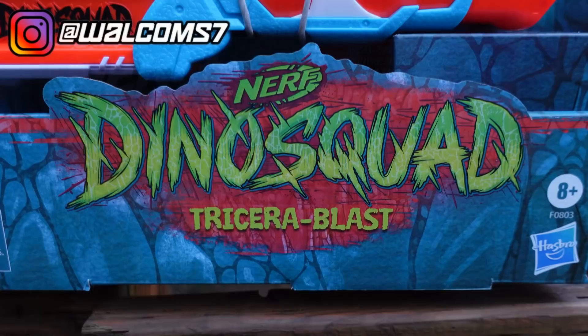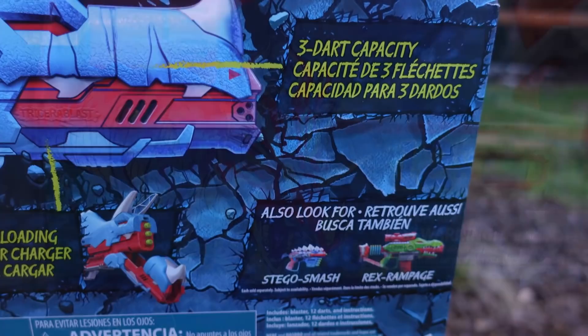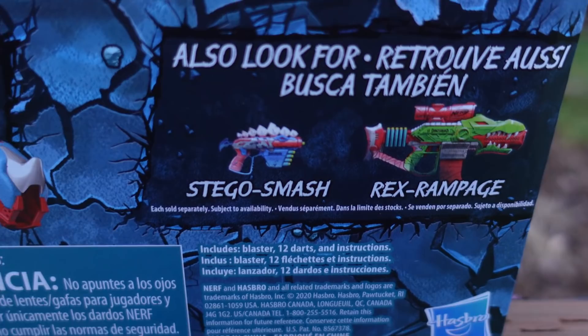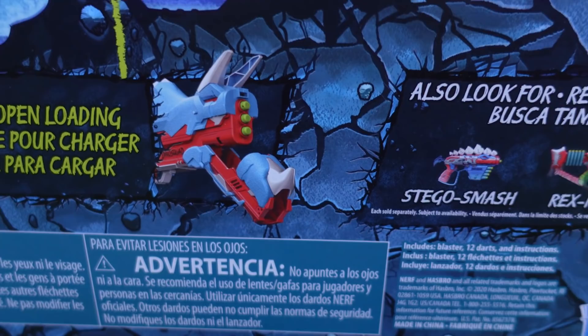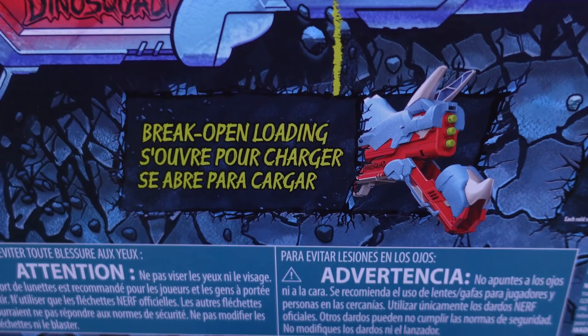The Nerf Dino Squad is a brand new line from Hasbro, starting off with three initial blasters. Right here we have the Tricera Blast. On the back of the box we can see the Nerf Dino Squad Stegasmash, which is a single-shot pull-back Nightfinder-esque blaster that comes with five darts. Then there's the Rex Rampage, which is a motorized Strife reshell — magazine-fed, fires one dart at a time, powered by four double-A batteries.